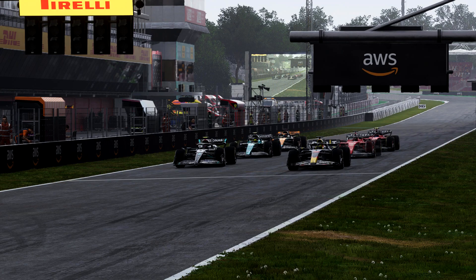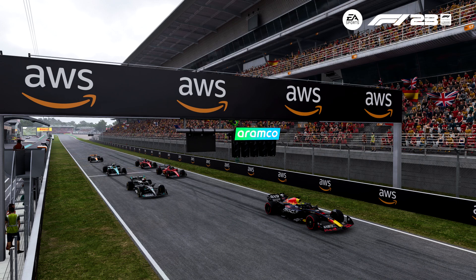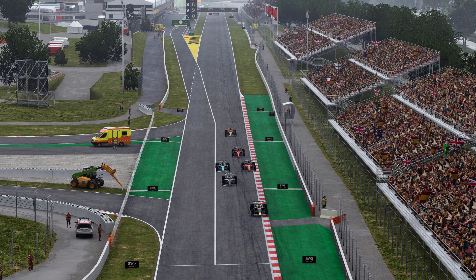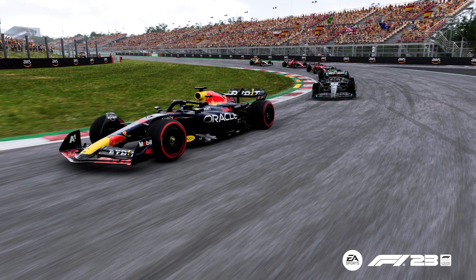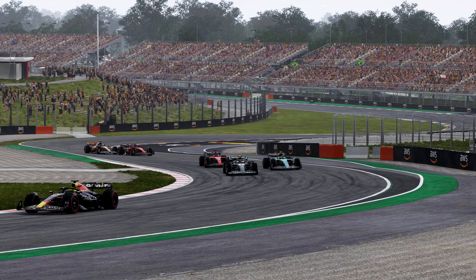That's it for the Spanish Grand Prix here at the Circuit Barcelona de Catalunya. We'll leave you with a photo montage of the Grand Prix, and we'll be back for the next round — round five — in Monaco for the Monaco Grand Prix.